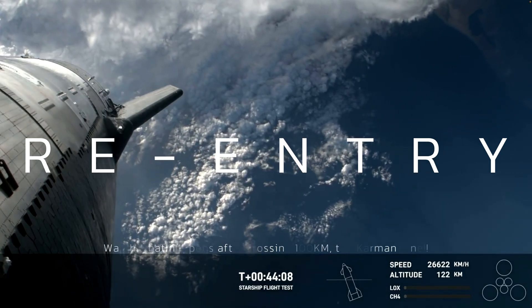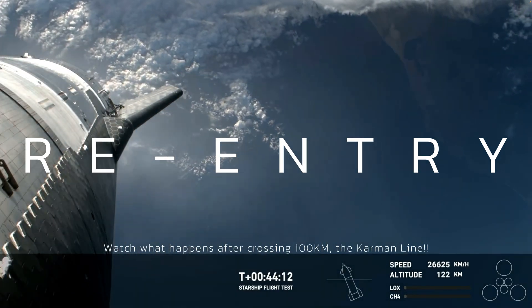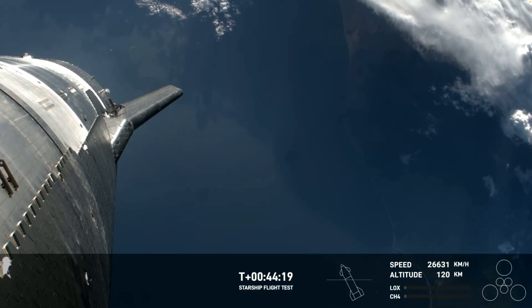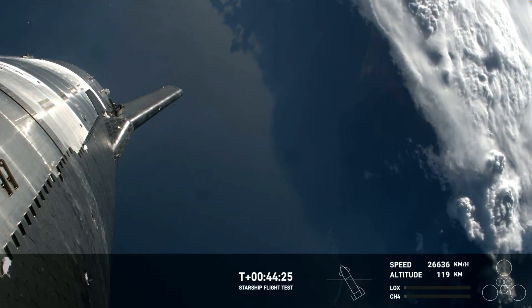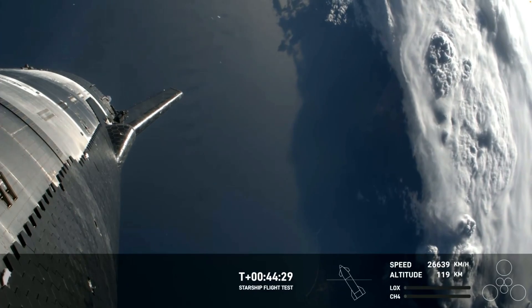We really want to know how the ship is going to perform, especially the heat shield as we're going through the hypersonic re-entry. So if something were to go wrong during re-entry, we want as many paths as possible to collect that data and continually feed it back into the Starship program to make each flight more reliable and more successful.